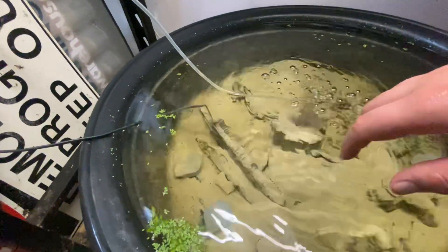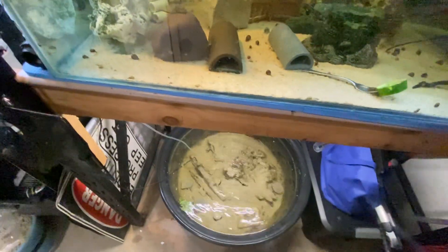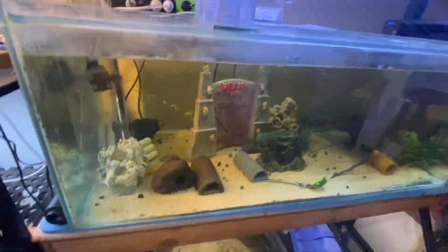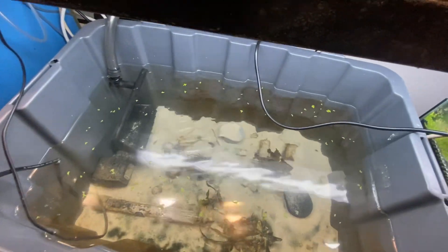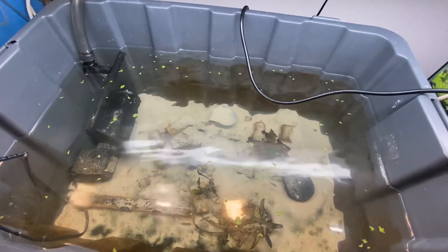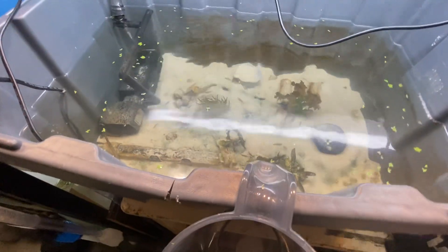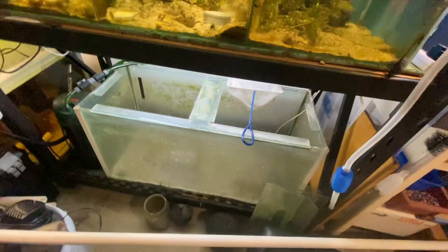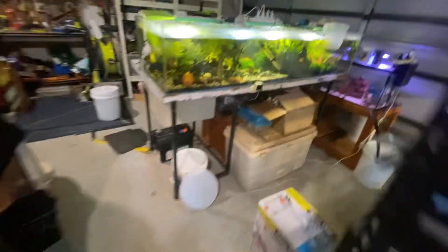Well I think that's it. The DIY refugium isn't really worth showing — you can just picture it. It looks hideous but it's hidden away in the sump so who cares. These bristlenose guys are just about ready to sell, some of them anyway. I've got to talk to another local store about that — they were interested but I need to give them a heads up so they can make sure they've got a tank free.